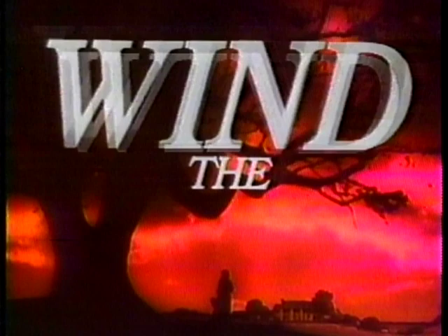We now return to Gone with the Wind, starring Vivian Leigh and Olivia de Havilland.